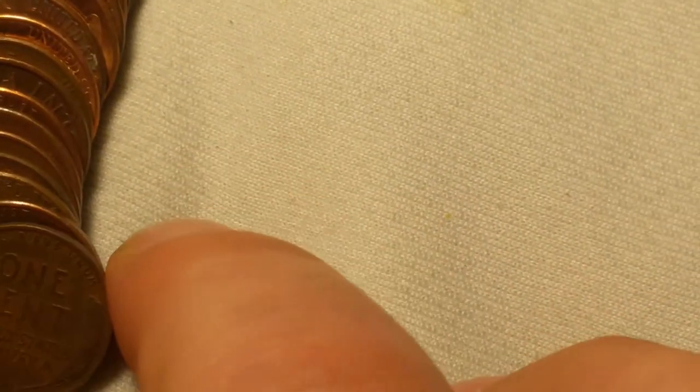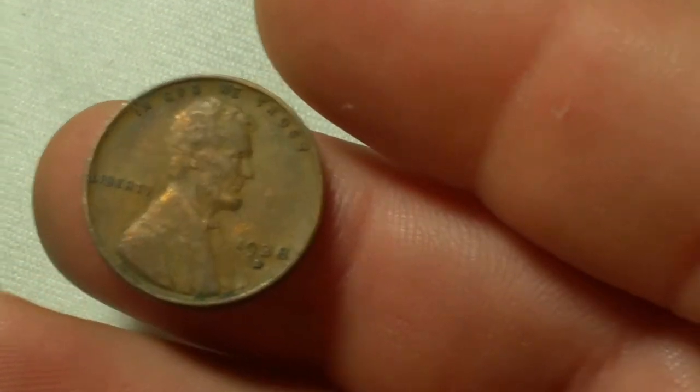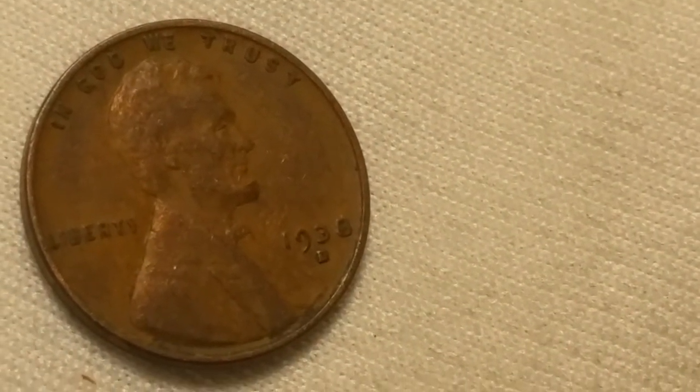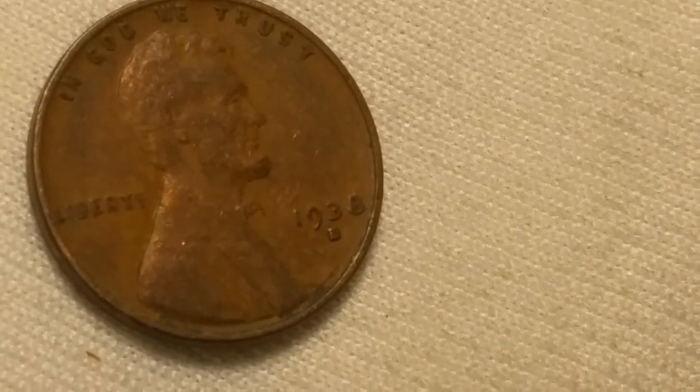Very next roll, roll 11, and we've got wheat cent number four. It is a fairly crusty 1938 out of Denver — the oldest cent of the hunt so far.